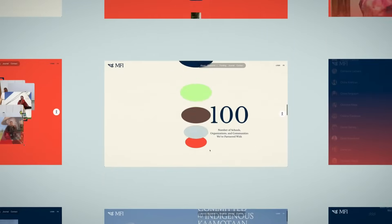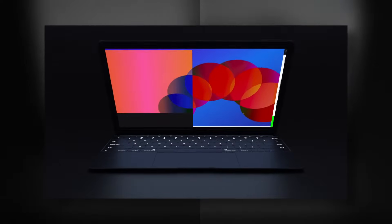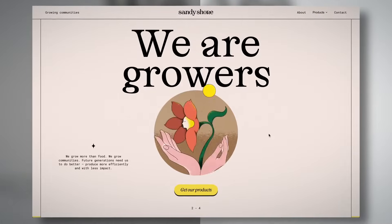Bonjour, I'm Louis Paquet, a digital creative director and designer at Tox Creative House in Montreal, Canada. I specialize in crafting websites that stand out with strong design, clever animation, and user accessibility.